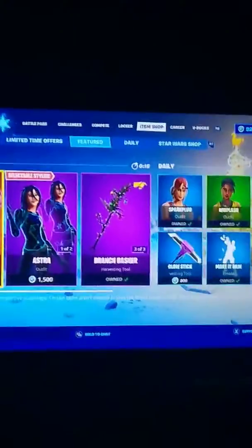Hey guys, welcome back to another video. This one's a bit different because we're doing an item shop one. The item shop's in 20 seconds — I'll zoom in so you can see.